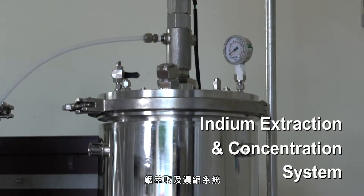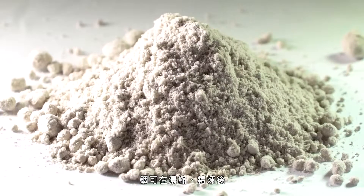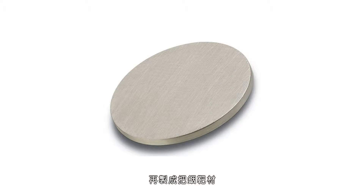An indium extraction and concentration system. Indium can be concentrated and refined into indium targets.